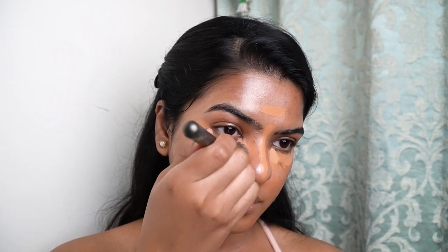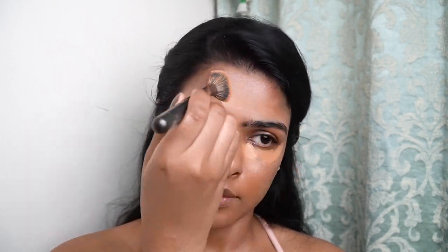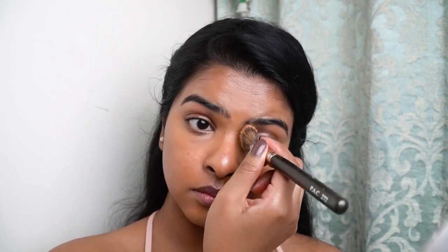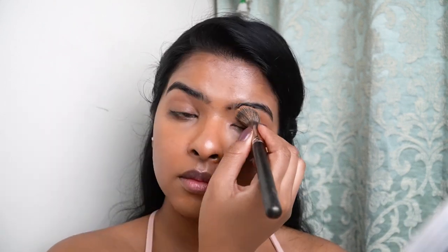One thing I want to mention: when blending the concealer, I didn't go all the way to the lower lashes. Because I'm not using eyeshadow today, the under-eye pigmentation near my lower lash line will serve as a natural lower lash line color. After the concealer blend, I used any leftover product on the brush on my eyelid. I avoided applying on my eyelid directly since I have oily eyelids — so I skipped that for this everyday makeup look.